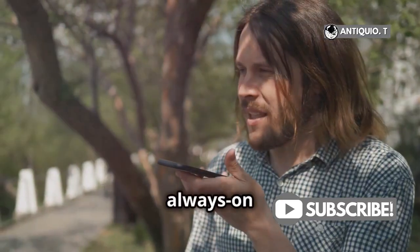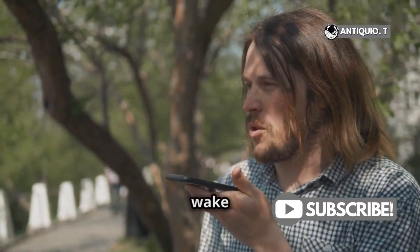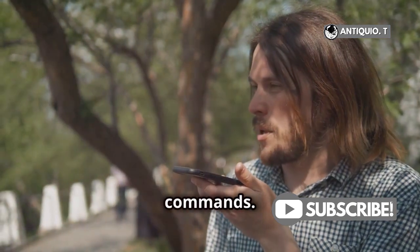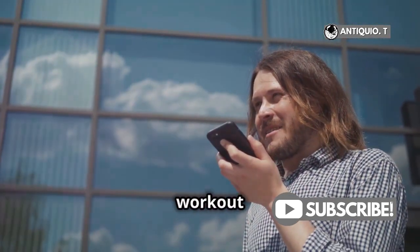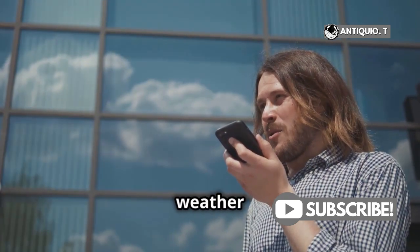Absolutely! With Always On Siri, you just have to say the wake word to issue voice commands. No need to tap or press anything. It's as simple as, 'Hey Siri, play my workout playlist,' or 'Hey Siri, what's the weather like today?'